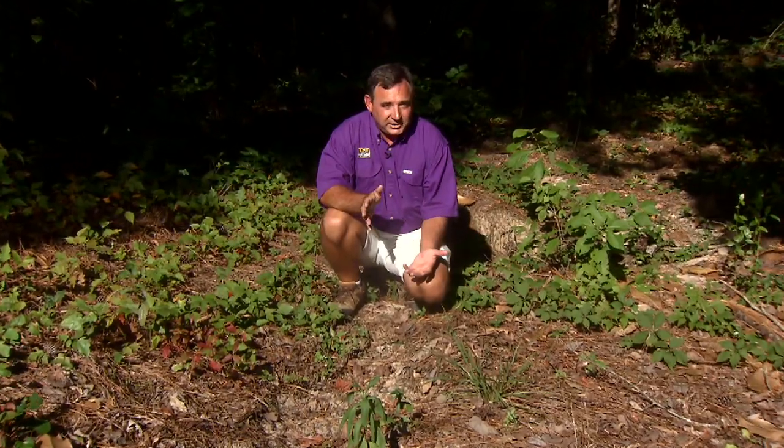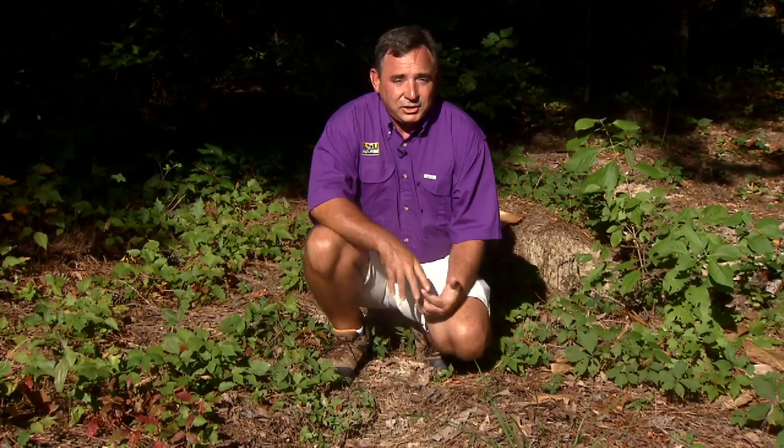Working outdoors in the summertime in Louisiana means the inevitable encounter with poison ivy. And to avoid a summer full of rashes and misery, it helps to be able to positively identify poison ivy, so let's look at that.